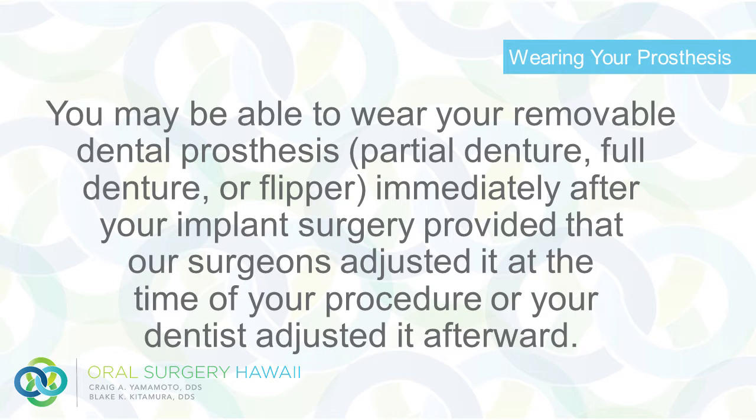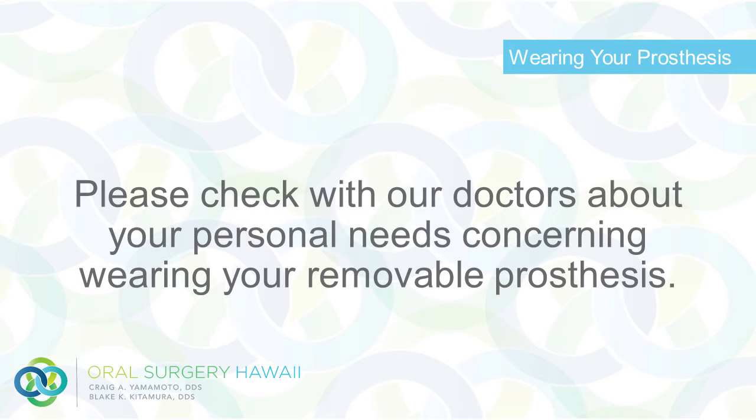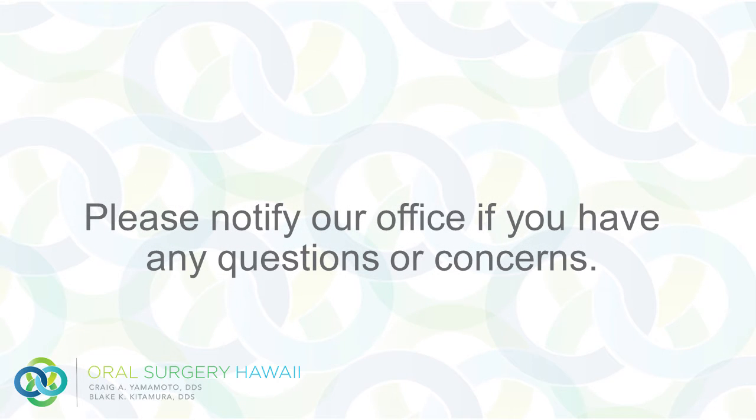Wearing your dental prosthesis: You may be able to wear your removable dental prosthesis — partial denture, full denture, or flipper — immediately after your implant surgery, provided that our surgeons adjusted it at the time of your procedure or your dentist adjusted it afterward. Please check with our doctors about your personal needs concerning wearing your removable prosthesis. Please notify our office if you have any questions or concerns.